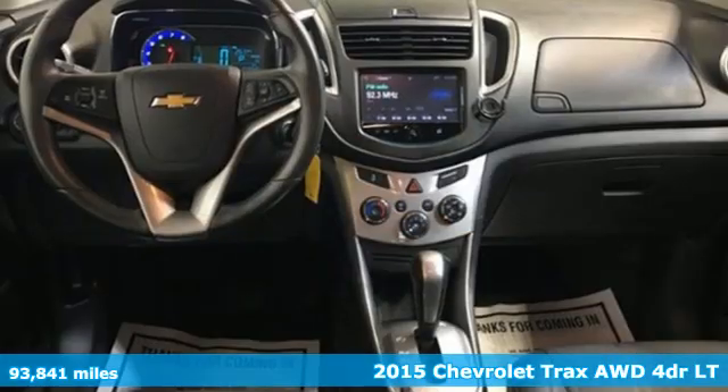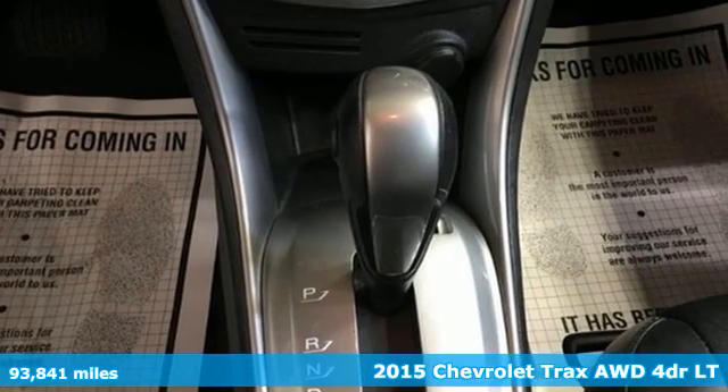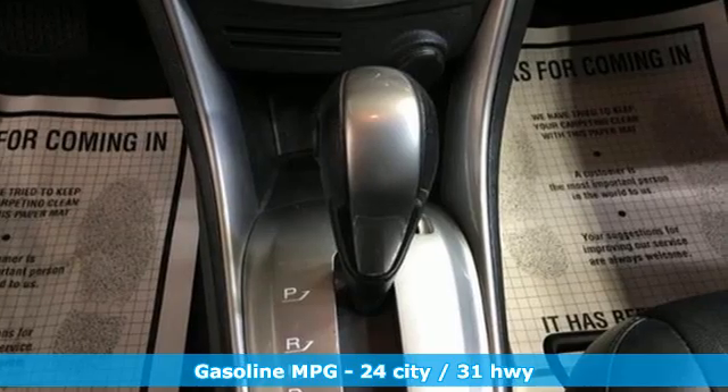Here's a 2015 Chevrolet Trax. Safe and fuel efficient, this Trax is a versatile city smart urban cruiser. You'll look forward to every drive with features like these.